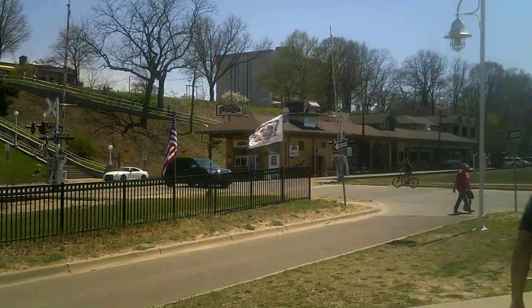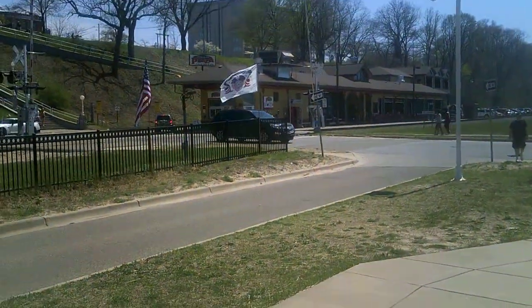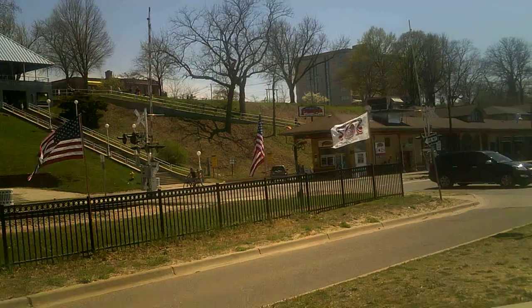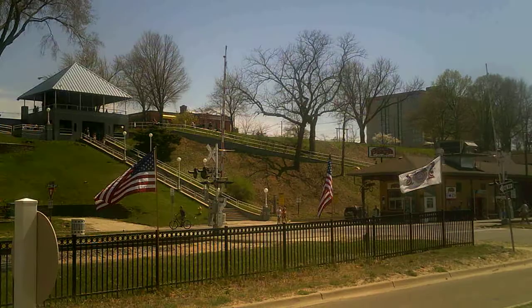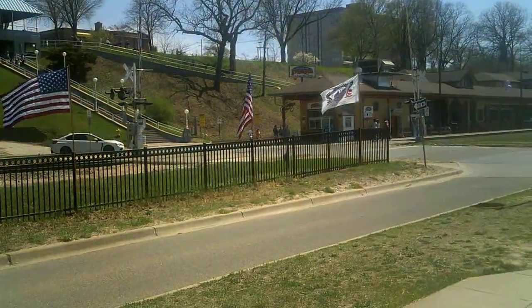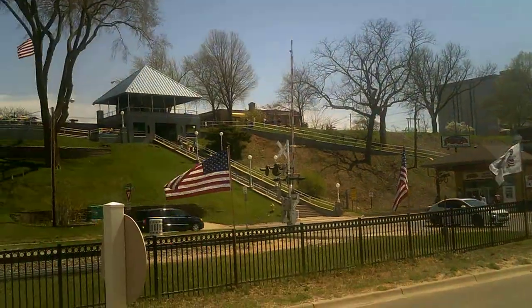Hey YouTube, welcome to my first railroad crossing tour. Today we're on Broad Street at the carousel. As you can see, these are two brand new gates. The bolts are made by some gate manufacturer — dated 12/5/24, five pairs.